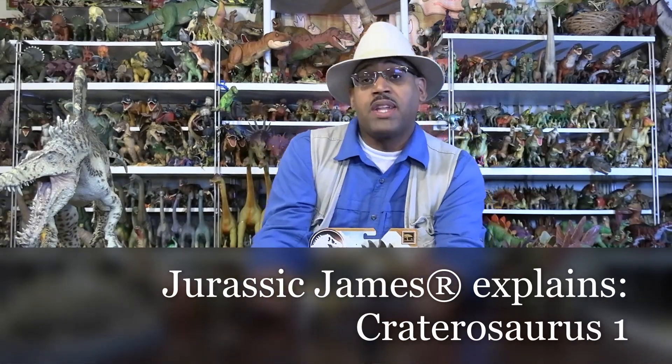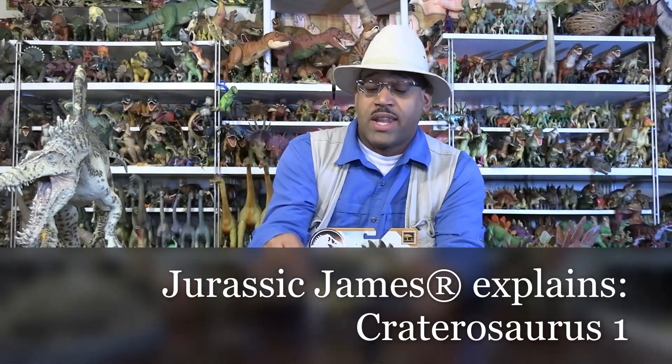Hey kids, it's Dr. James and Dr. James Explains. We're looking at Craterosaurus. Now this dinosaur in particular is kind of confusing to me because we only have one bone of it. The name Craterosaurus actually means crater or bull lizard. It was described in 1874 in Britain, and it lived in the early Cretaceous period.